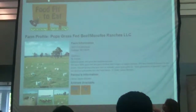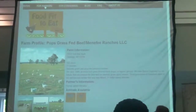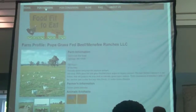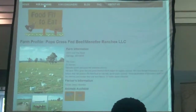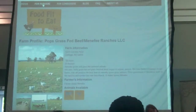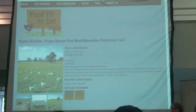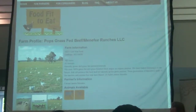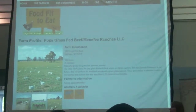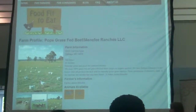When a consumer goes to the website to search, they'll be able to look at something similar to this, that would clearly identify what animals are available from this farm. We'll also eventually have more information about how they're able to purchase those products, as well as whether they're available at restaurants, locally, at farmers' markets, or specific venues.